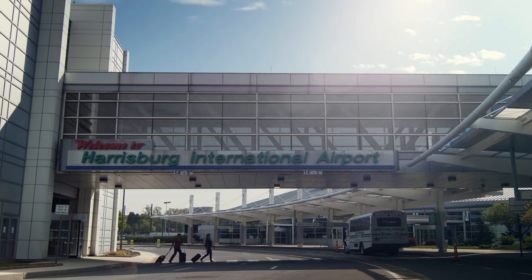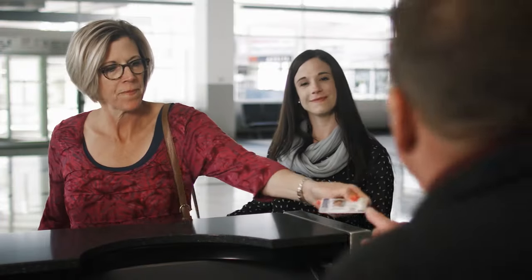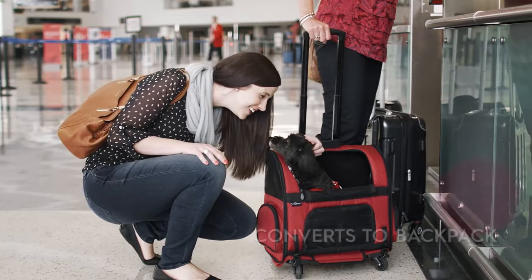Gen 7 Pets roller carrier is ideal when your pet becomes your travel companion. Safe and secure, your pet can wait patiently while you focus on the important details of your flight. For added convenience, the roller carrier quickly becomes a backpack.